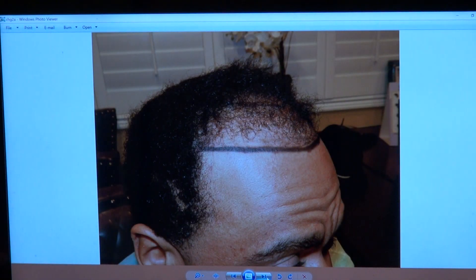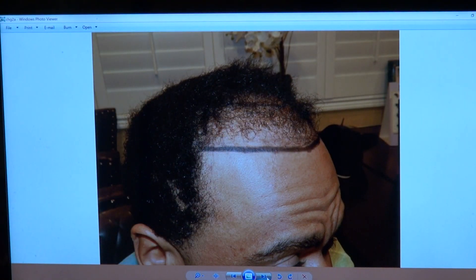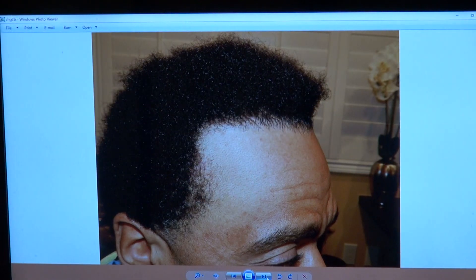I've been a specialist on Black curly hair for 13 years or more. You see it's pretty much bald — we lower the hairline, and now you see the volume and the nice hairline.